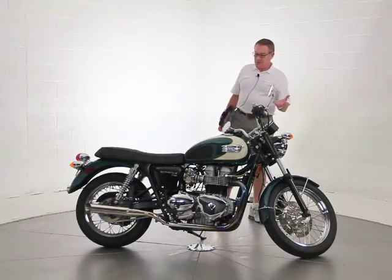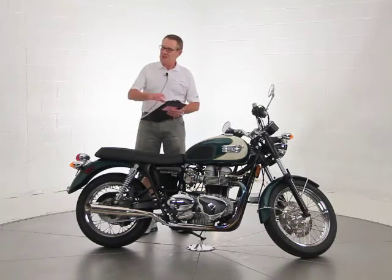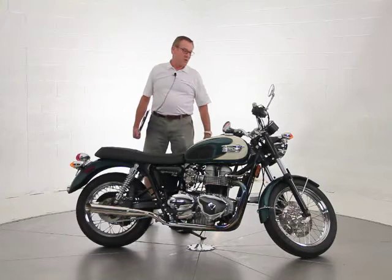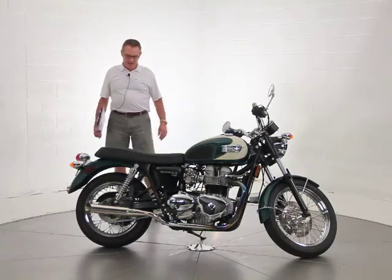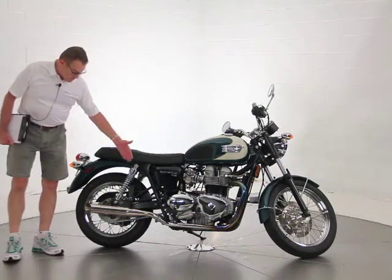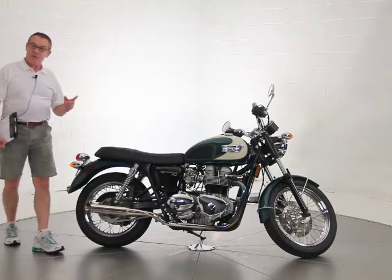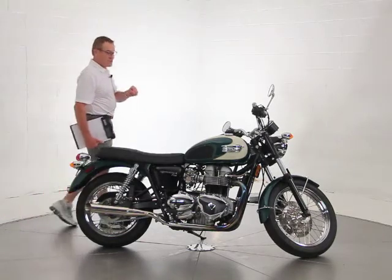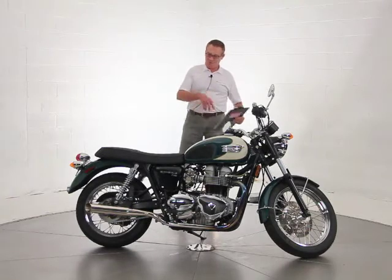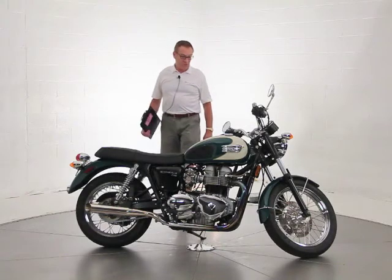I bought it directly from its owner. I've got all the original books, the zippered Triumph portfolio that it came in, the service records. I only got one key though — he couldn't find his second key. The previous owner added the Scepter exhaust and had the carbs re-jetted to match. That exhaust online is $650 by itself before you pay the dealer to redo the carburetors, so there's about a thousand dollars spent just on the exhaust and the re-jet.